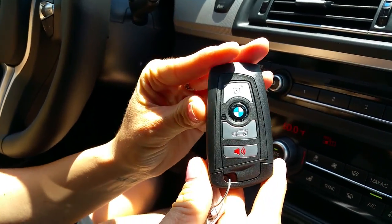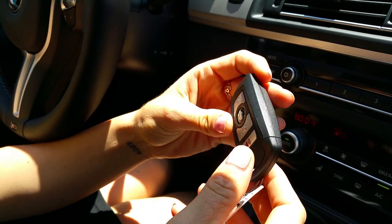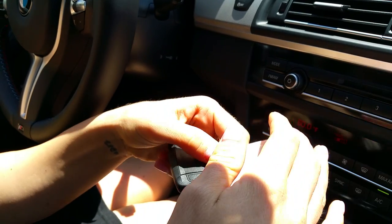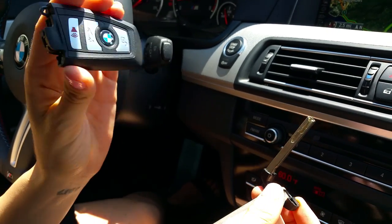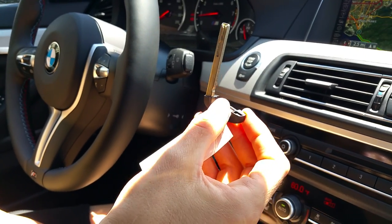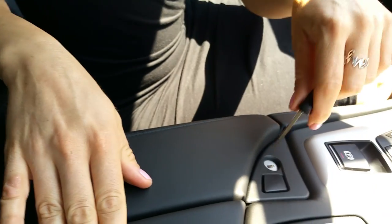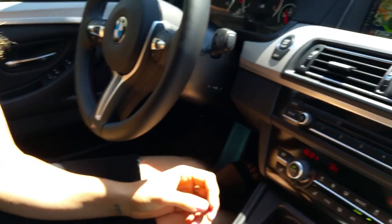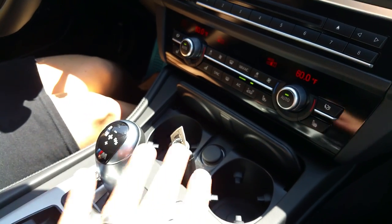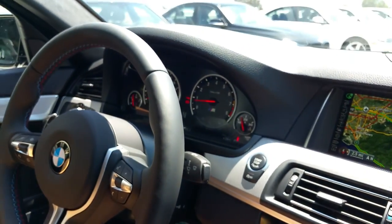A lot of people really dig the design of the BMW key. This button unlocks the doors, this one pops the trunk, the center button locks the vehicle, and you can sound the alarm as well. There's also a great feature — you can press this button and a valet key pops out. When you go to the valet, you give the valet personnel the valet key and keep the main key. You can lock your personal belongings in the trunk from the main key so the valet has no access. With the M5, comfort access is standard so the key can stay in your pocket or purse.